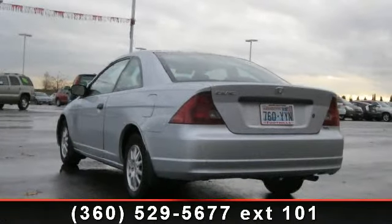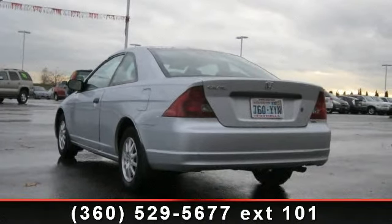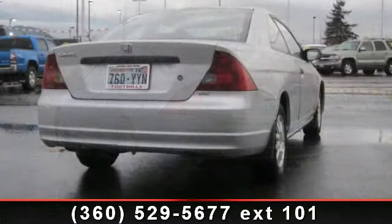Check out this 2002 Honda Civic HX. This may be the set of wheels you've been looking for.